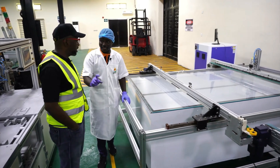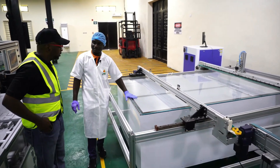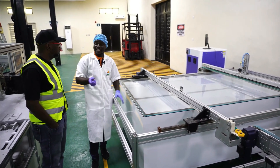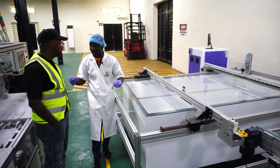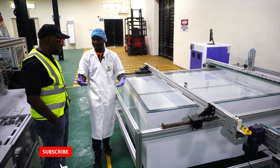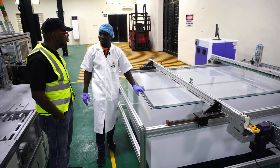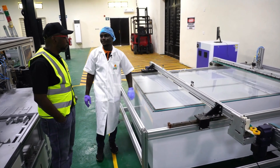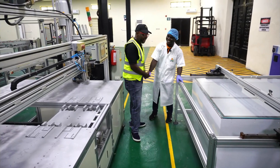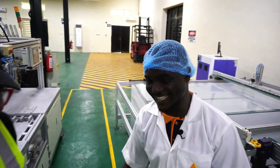Finally, we have the solar module tester. We started with a solar cell tester, and now we have a solar module tester that tests everything that has been assembled together. This machine gives us the exact wattage reading of the completed solar panel. When we're done, we pack it and distribute it — you begin to sell, you begin to make the money. Thank you so much Divine, you've been more than helpful — the information is a lot to grasp, but thank you so much!